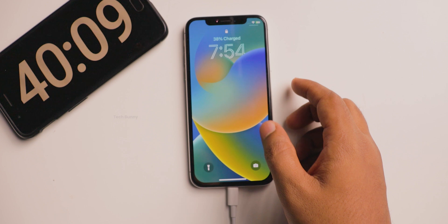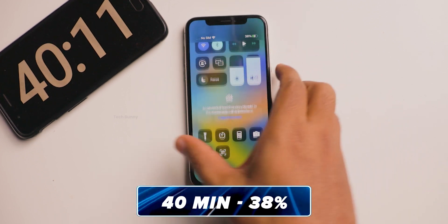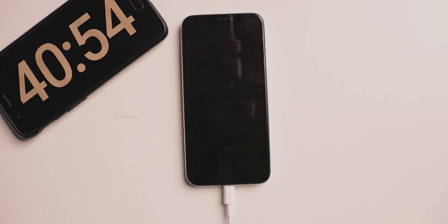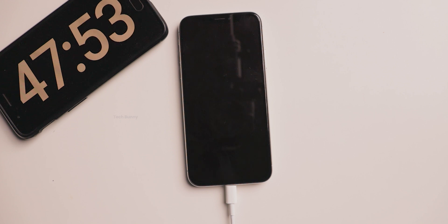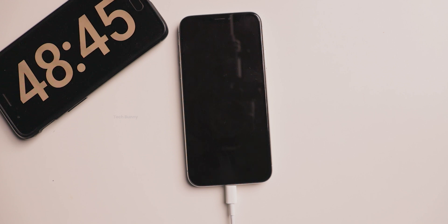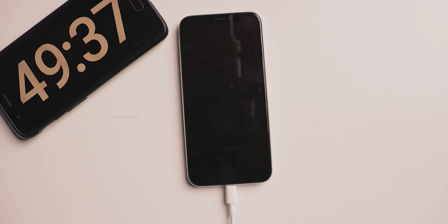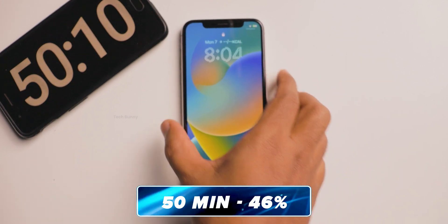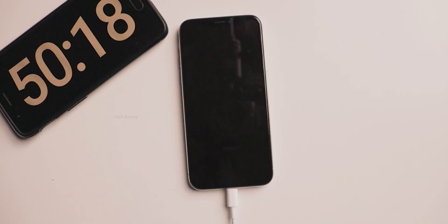After 40 minutes it charged to 38%. I also posted other videos of this iPhone X covering gaming test, camera test, and battery drain test — check those links in the description box. After 50 minutes it charged to 46%. The mobile is still noticeably warm to hold, so let's continue the charging test.